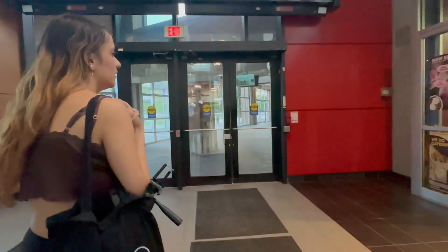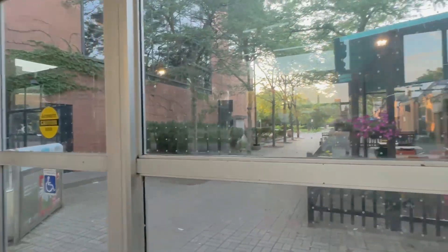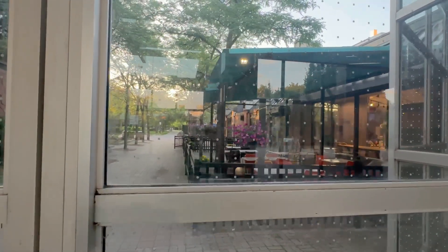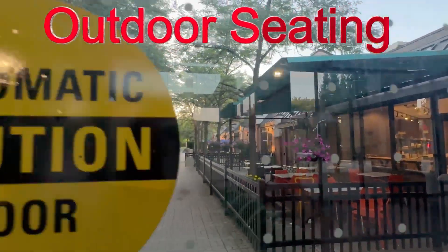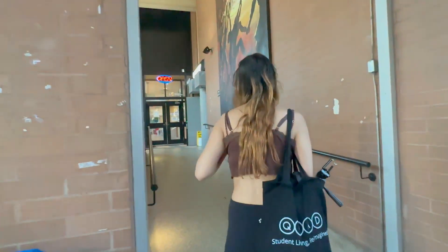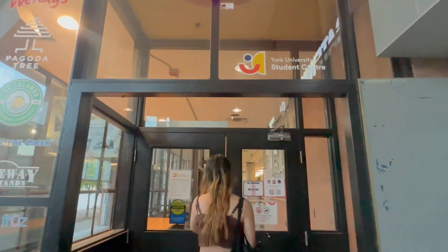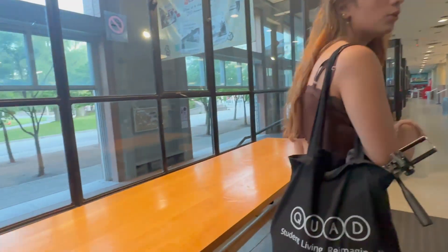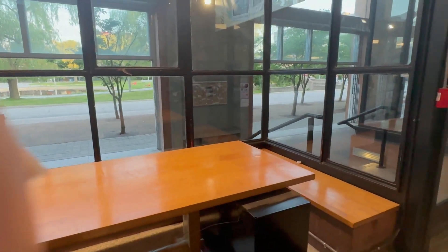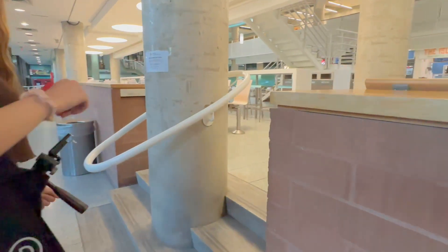Now we exit from York Lane and we are going to the second student center. Here we have many events, including a holy event. At the student center there are usually small stalls with jewelry and posters.